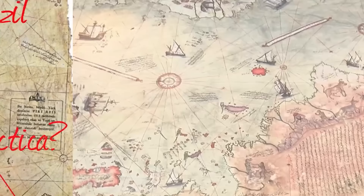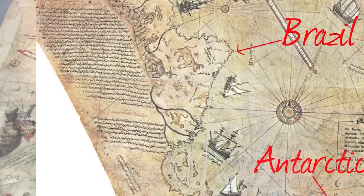Not only that, but it was said that Antarctica was not covered in ice. The last time that occurred was more than 6,000 years ago. So this whole thing just doesn't make any sense. How did this man map a continent that's been covered by ice for the last 6,000 years? Maybe he's from a parallel universe, or maybe the map is.